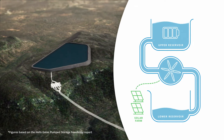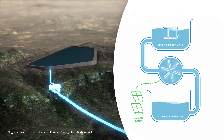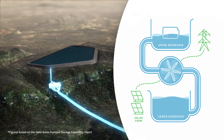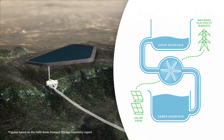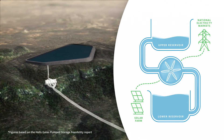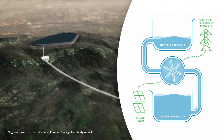As the daily requirement for energy increases, water from the upper reservoir is released into the turbines 314 metres lower down to generate electricity. This power is fed into the NEM, the National Electricity Market, via a 275 kilovolt power line to the Mount Fox substation.